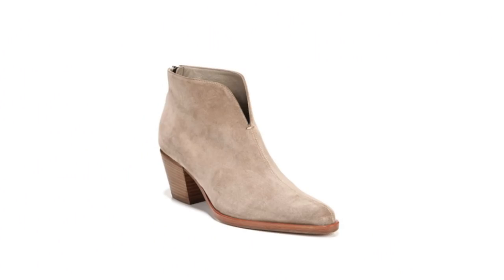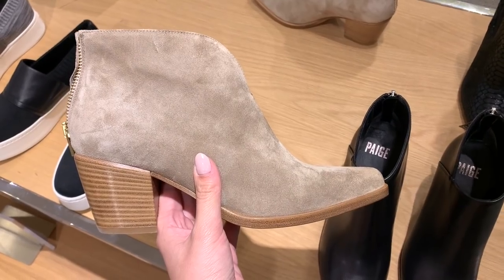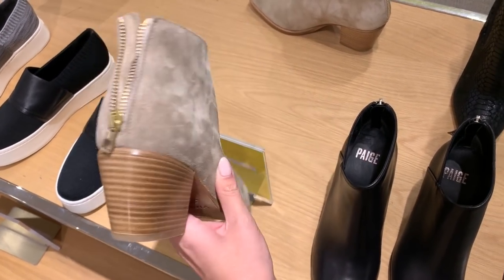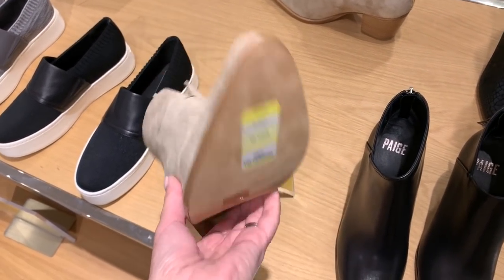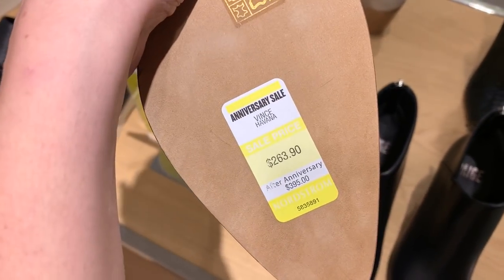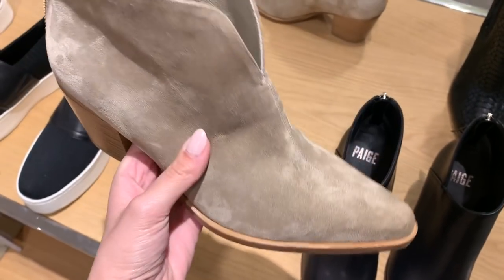Boots are another one that I almost always buy from the Nordstrom sale because they do have some really good options usually. The first pair I zeroed in on were the Vince ankle boots — these absolutely stood out above all the others because the design is so sleek but they also just looked really well made. I love the shape, they have a little cutout on the front which I always think is so flattering, the suede was beautiful, and for me these just look like the perfect ankle boots.